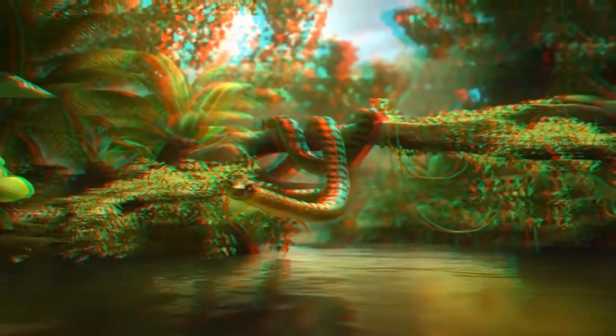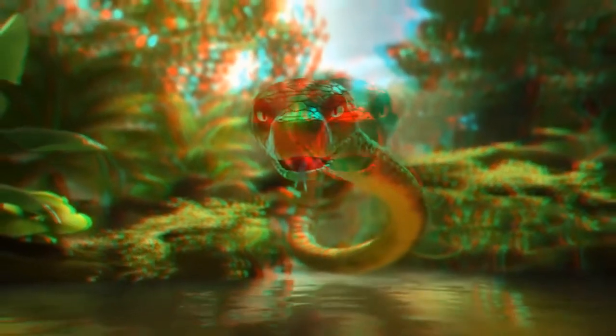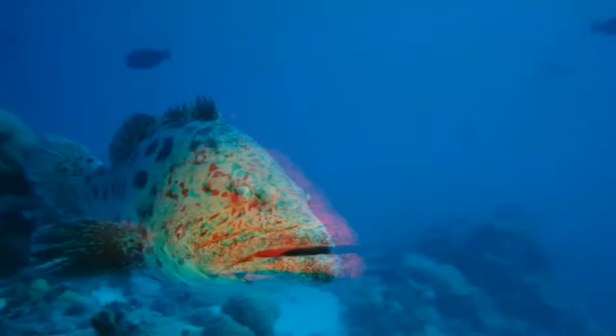I've never seen a snake that big in the ocean. Maybe he's the guardian of the secret passage. He's getting a little too close for comfort. Come on, let's keep going.